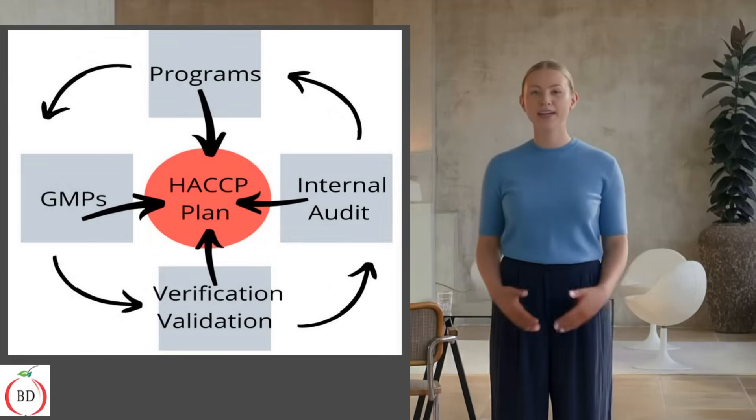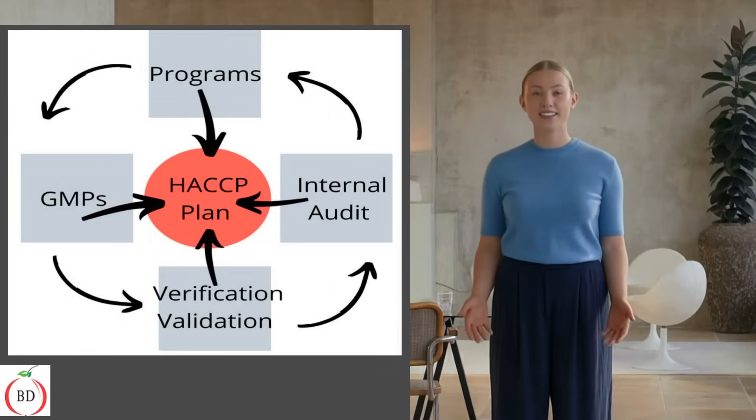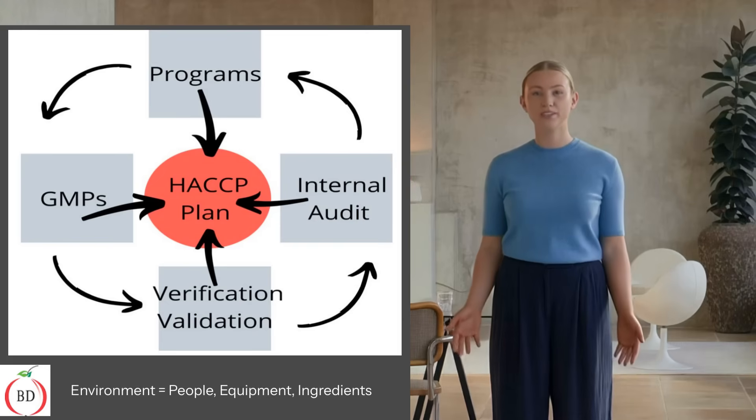An environmental monitoring program is an important element of a food safety system, and not a standalone standard. EMPs are used to verify the effectiveness of your sanitation program and help you detect biological contamination from the environment, including equipment, people, and raw materials you bring to your high-risk operation.